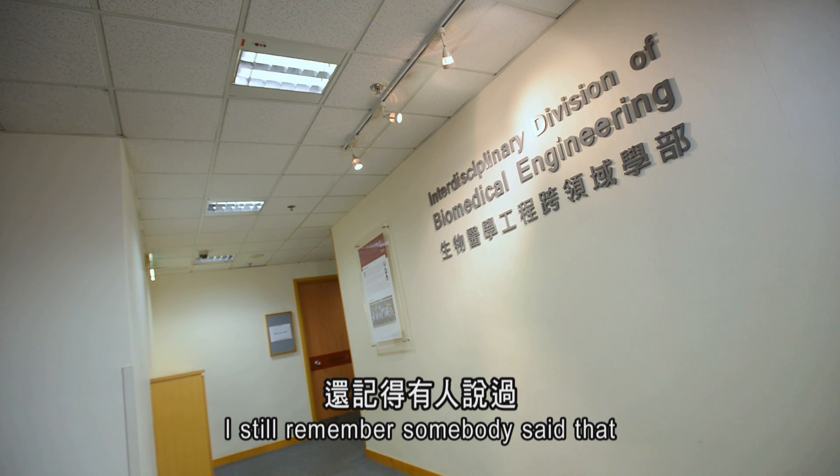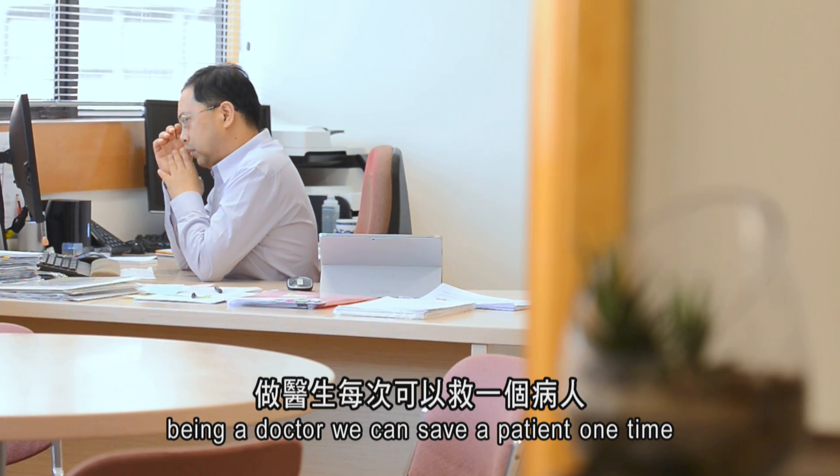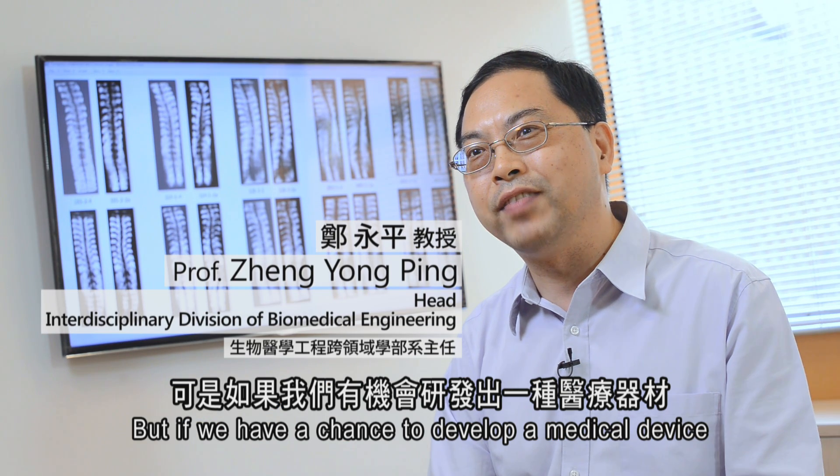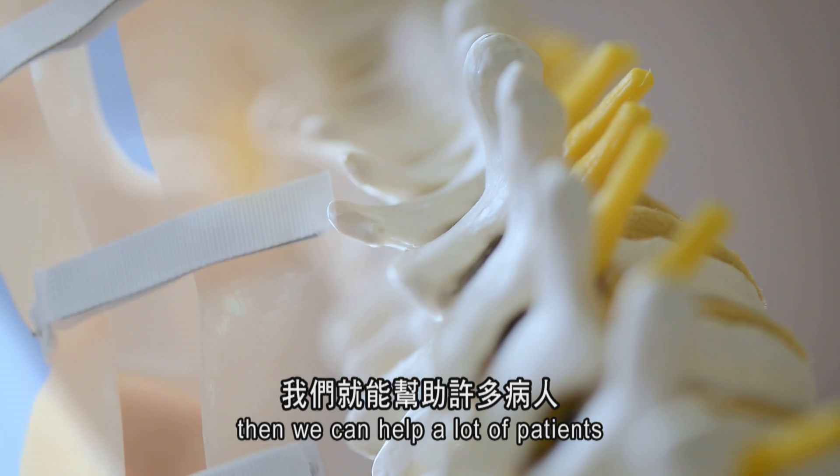I still remember somebody said that being a doctor we can save a patient one time, but if we have a chance to develop a medical device and it being used by all the doctors, then we can help a lot of patients.